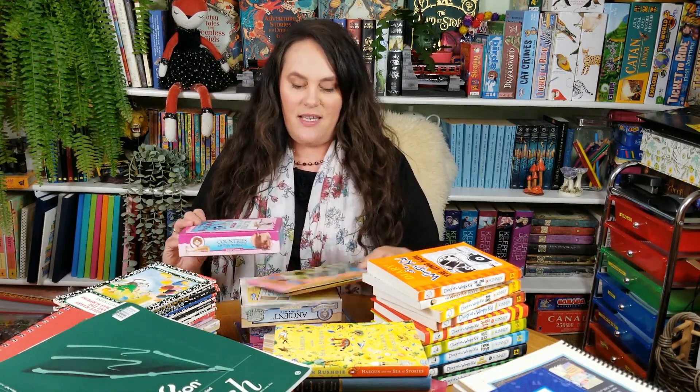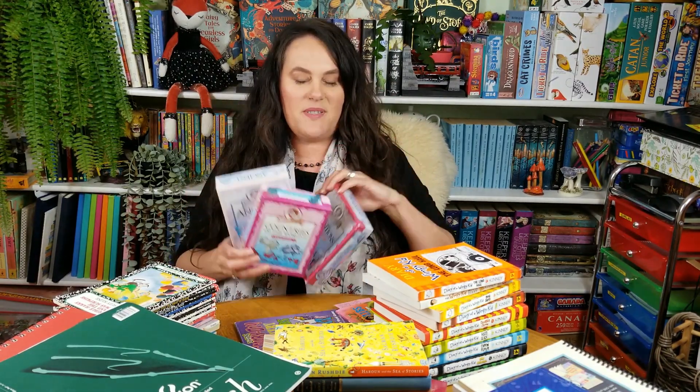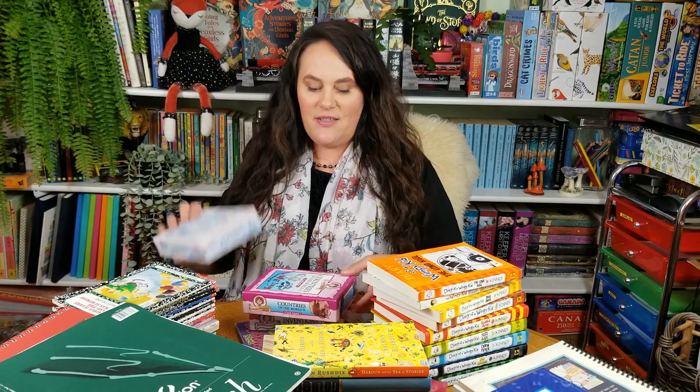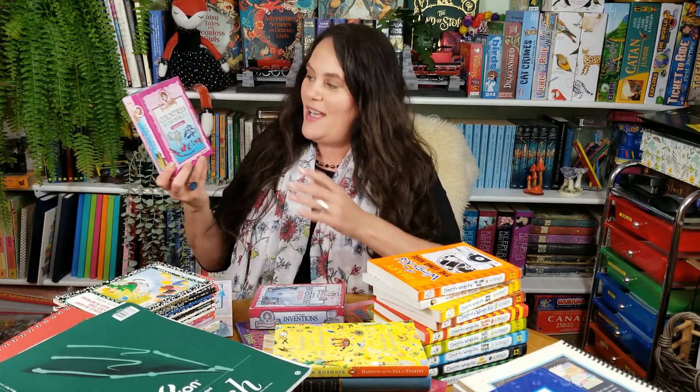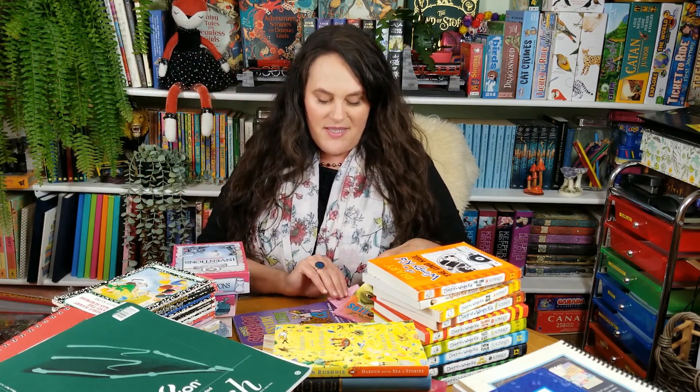I'll start with one of the Facebook purchases, which included three Professor Noggin games. First we have Ancient Civilizations, then Countries of the World 2 — I've kept these in a bag since I brought them home because I wanted to make sure I hauled them. Now I want to know what World 1 has. And then we have Famous Inventions, also from the same lady.